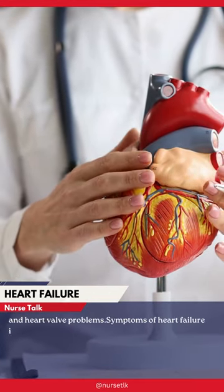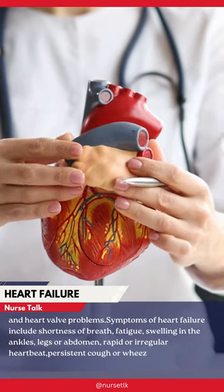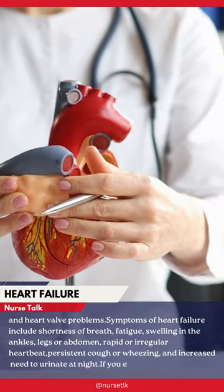Symptoms of heart failure include shortness of breath, fatigue, swelling in the ankles, legs or abdomen, rapid or irregular heartbeat, persistent cough or wheezing, and increased need to urinate at night.